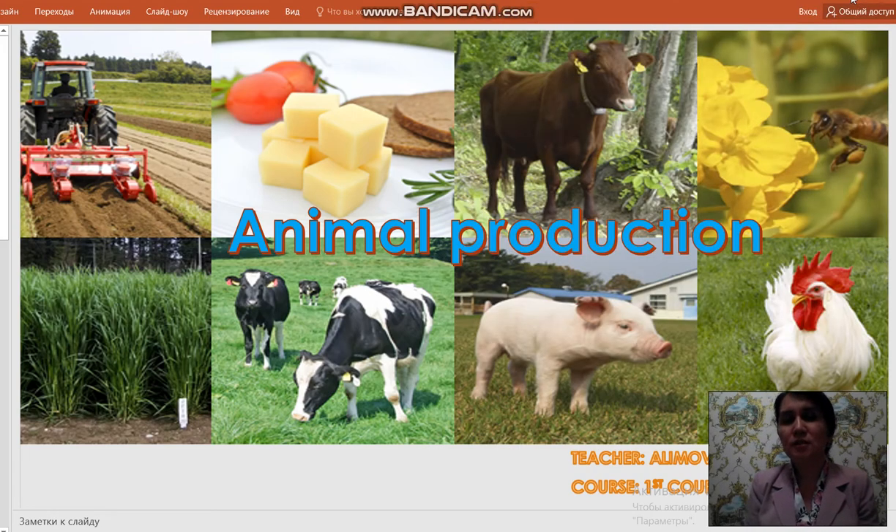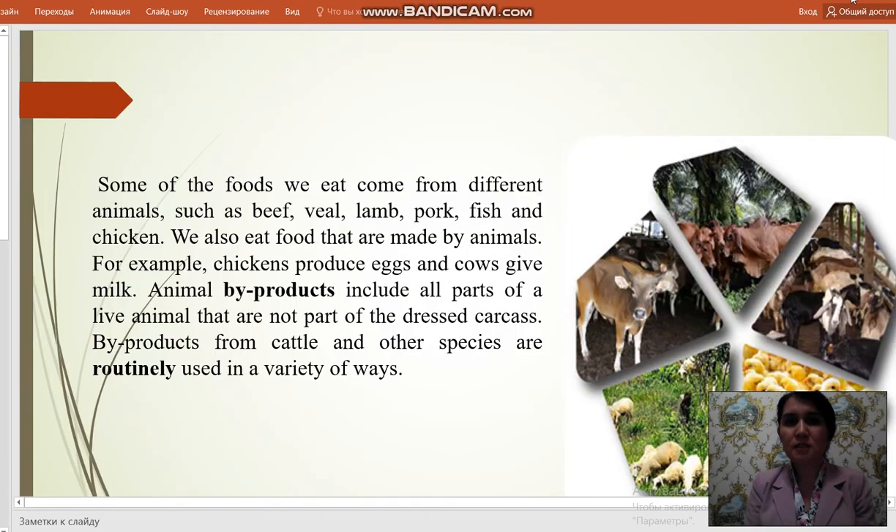Good morning, my dear students and listeners. My name is Alim Vakamane. I am a teacher at Tashkent State Agrary University. Today, a new theme about animal production for the first course. Let's begin our English lesson.